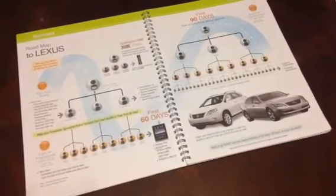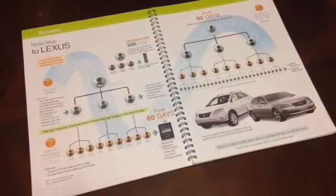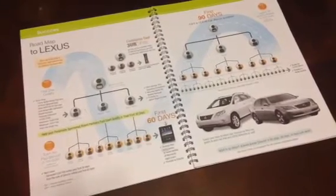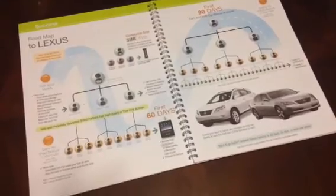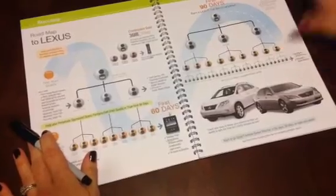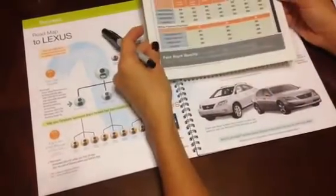The most common question I get when a new person is joining is, how do I actually earn my return on my investment? So I want to show you a couple of tools that I use to explain how you can earn your investment back in your first 30 days with Nerium. The tools you'll need is this, which is called the Roadmap to Lexus. I also keep an overview of the compensation plan that I printed out here.